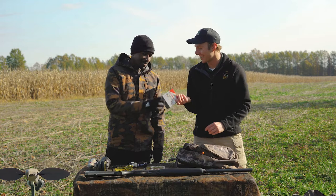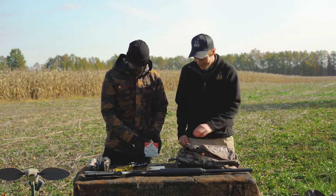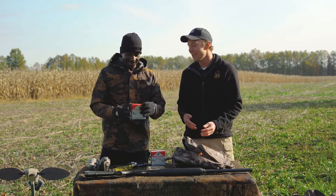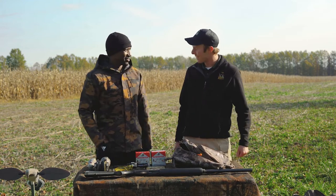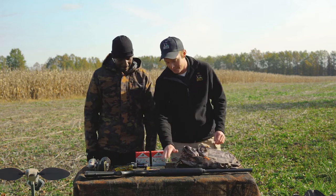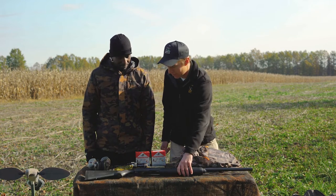You can't get doves without these — shotgun shells. You never know how much shooting you're going to do. Doves will make the best of shots feel like the worst of shots, so they are hard to hit at times. It's good to practice beforehand with your preferred hunting implement of choice. So we got our shotgun here.